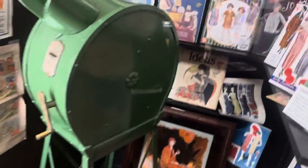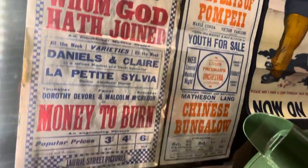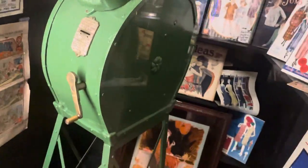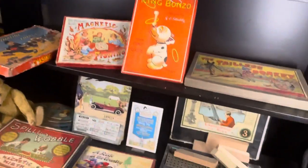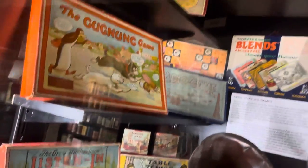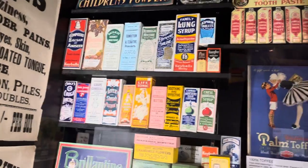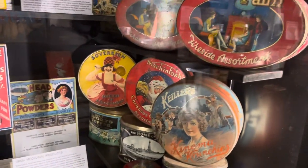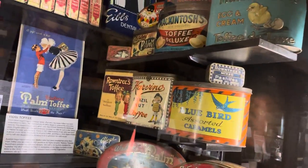Now we're getting to the 1920s bit — some more magazines and posters, some 1920s books, toys, games even. These are some tins and stuff from the 1920s — cough medicine and stuff. I think they're biscuit tins, sweets as well, toffee tins.